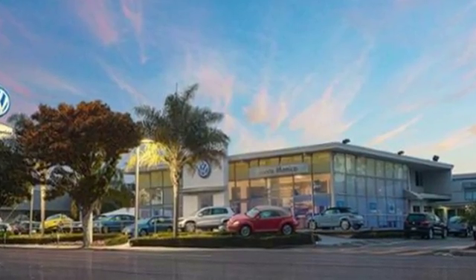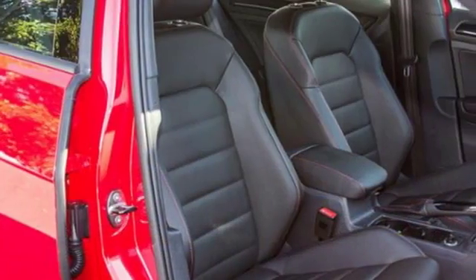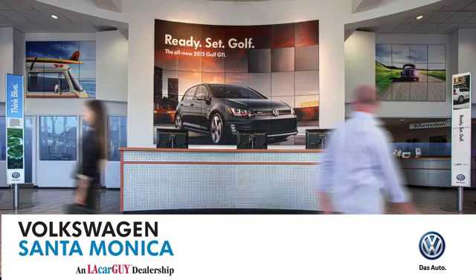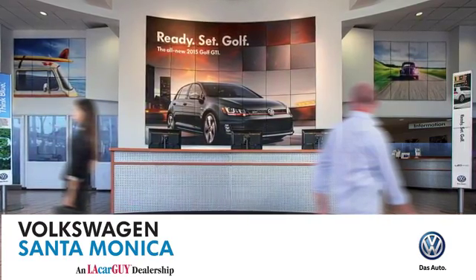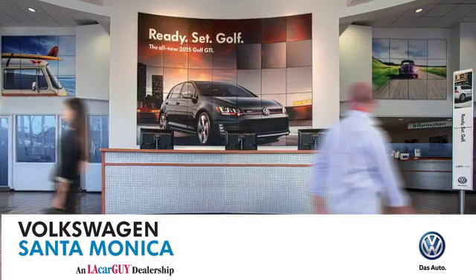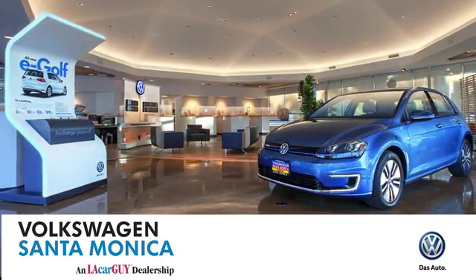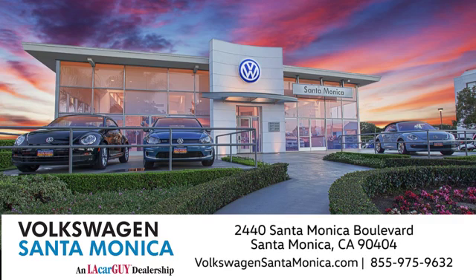Behind the wheel of this Golf GTI is the most exciting place to be. Take it for a test drive. At Volkswagen Santa Monica, we'll do everything we can to make sure you drive away in the vehicle that's just right for you. Visit us today in Santa Monica, California.